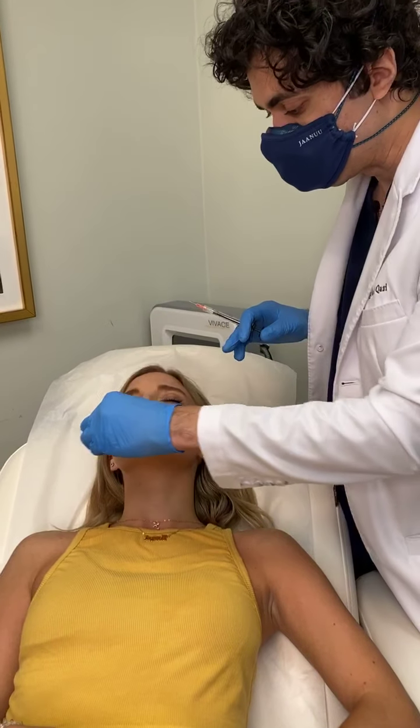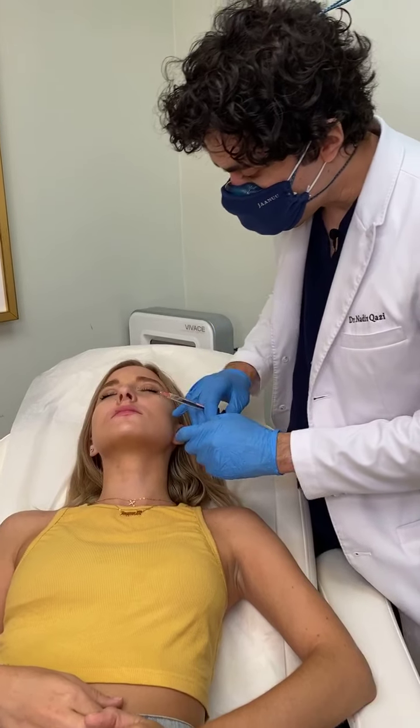It's going to be subtle. This is not something I'm doing for someone that wants really large lips — this technique is just for someone who wants a little bit more definition.